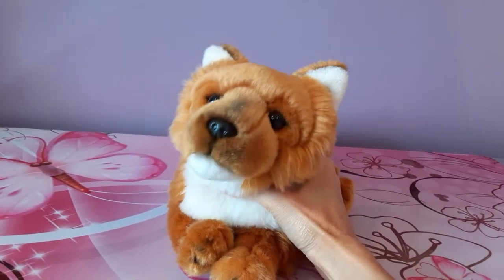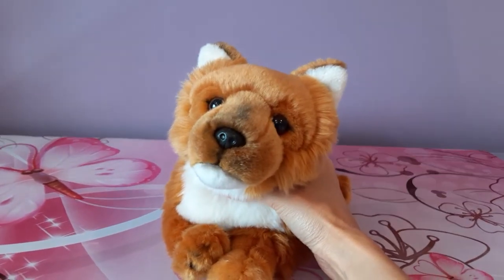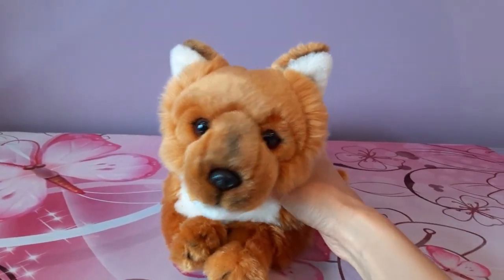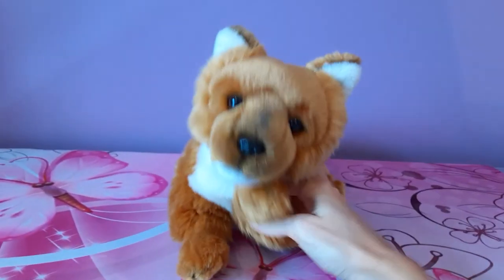I hope you guys enjoyed seeing this little guy, and I will be back again soon with your next plush fix very, very soon. Bye, everybody.